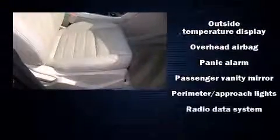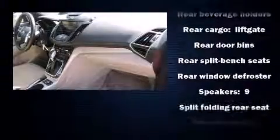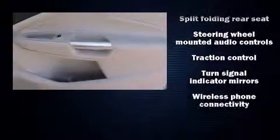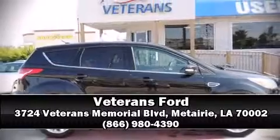You can be assured that you and your passengers will experience top-tier protection. A Carfax history report indicates just one previous owner. We'd love to show you this vehicle in person — call to schedule a test drive today.